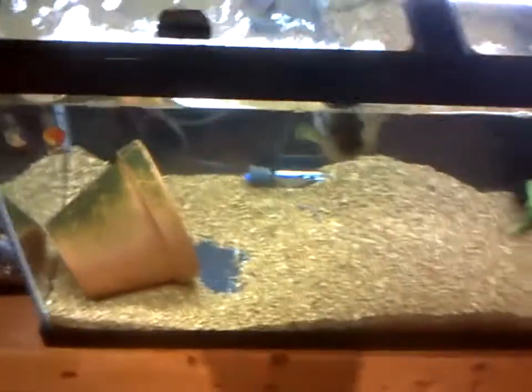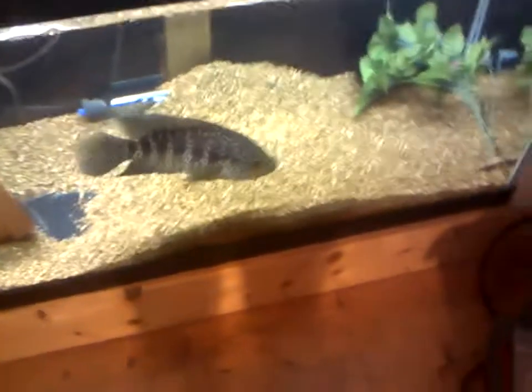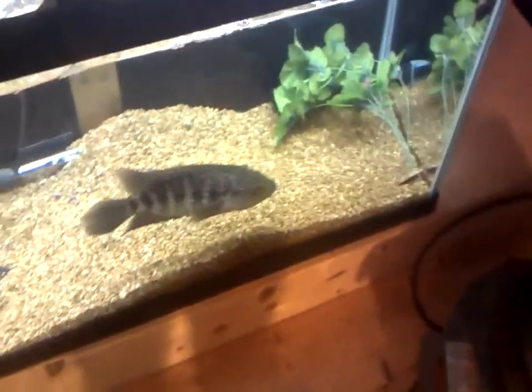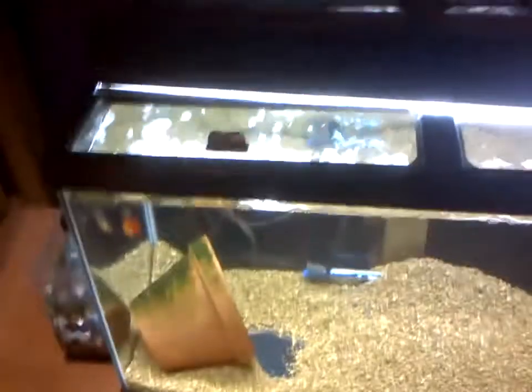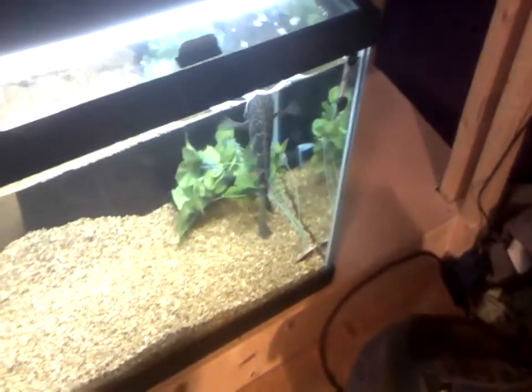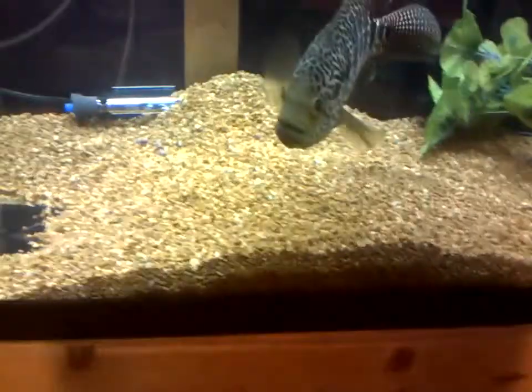ASAP Pet Info coming at you with another video — a contest entry for Everything Fish, a member of the Next Generation Pet team who's having a contest. What I got here is my favorite tank, my 75 gallon tank with my jaguar cichlid Poseidon in it. He's just super super cool, real aggressive.